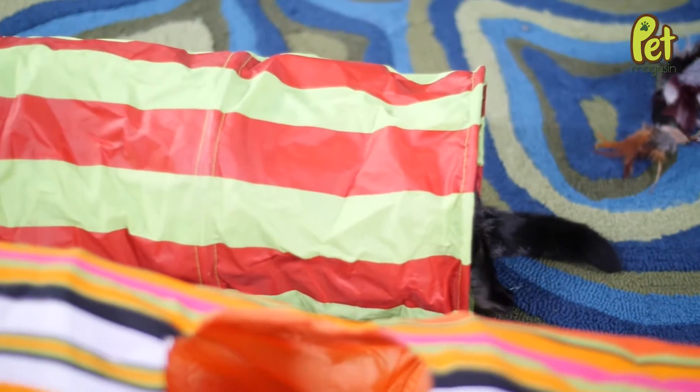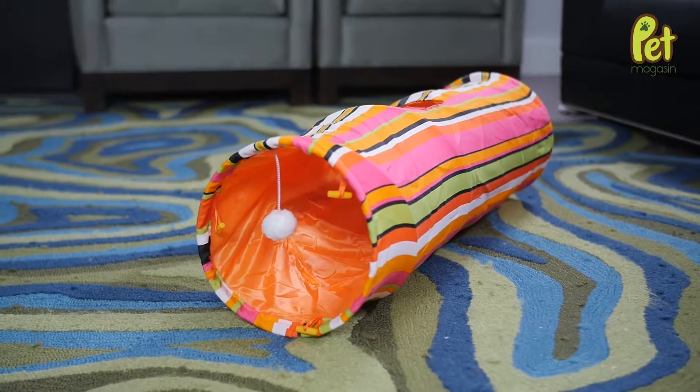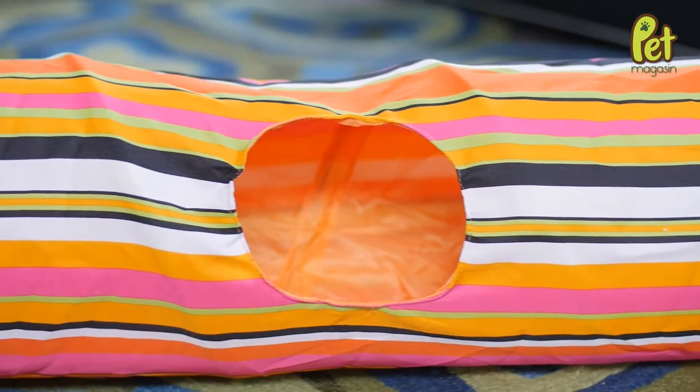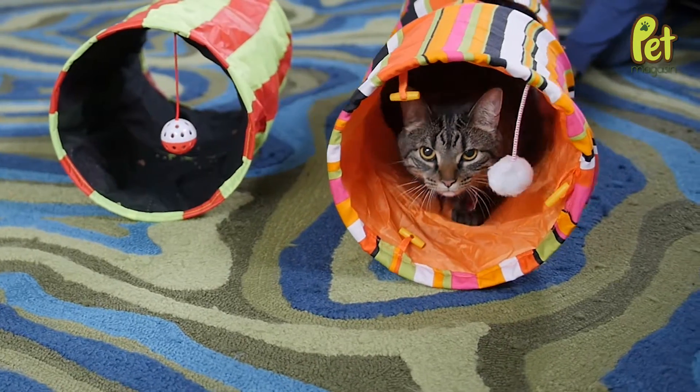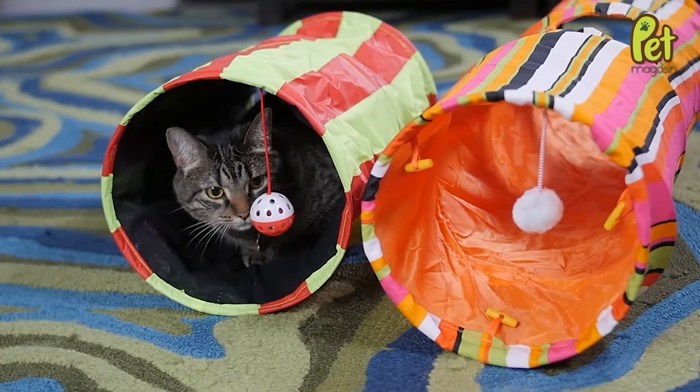This durable and interactive toy is a tunnel for your cat to run through and explore. It's made of layered fabric that creates rustling noises with every step to keep your cat engaged, and also with a dangling toy at the end for your cat to playfully ambush.